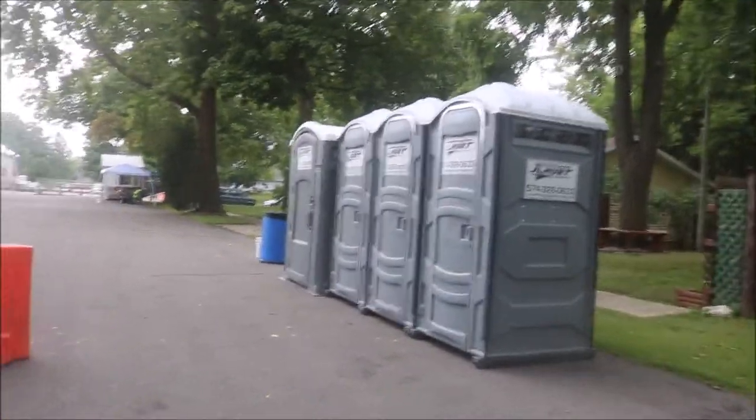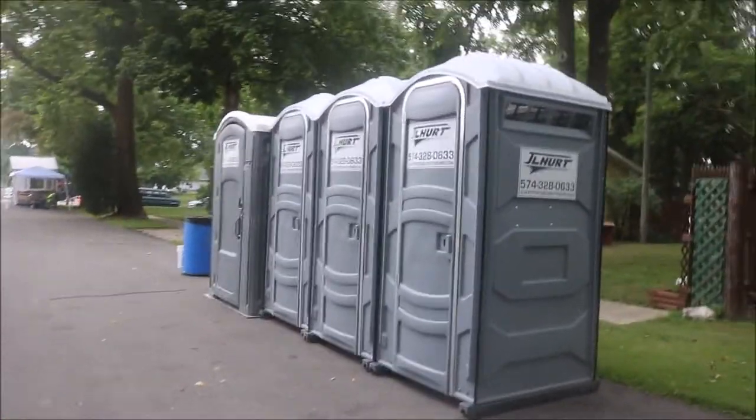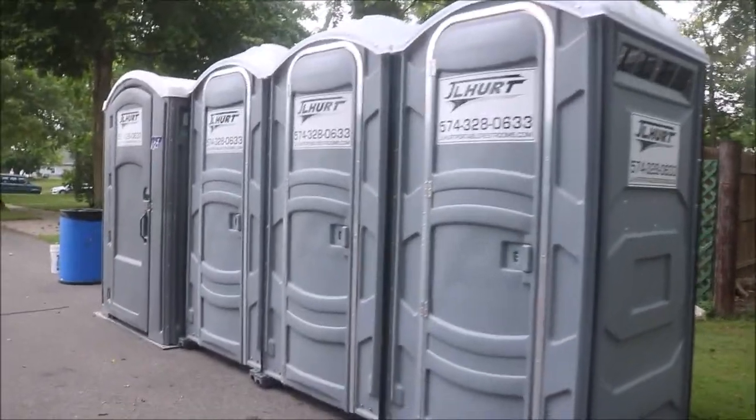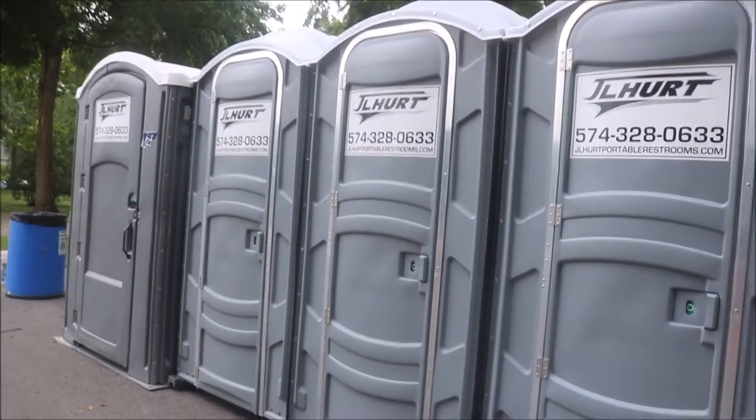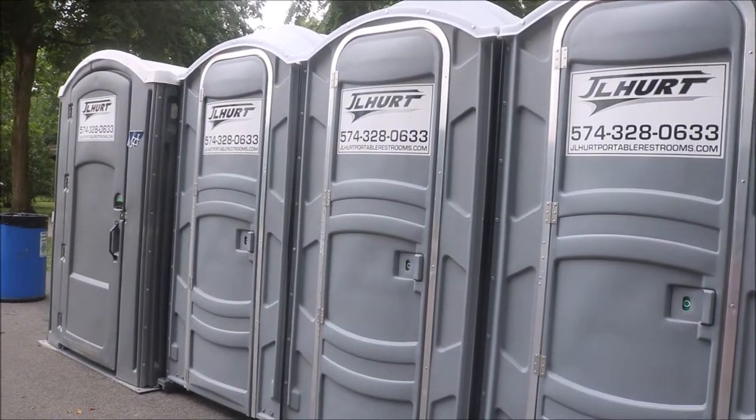Well, one of the first things that we come across are the bathrooms. So if you happen to be out here at the Roanne Covered Bridge Festival and need to use the restroom, they have them available.